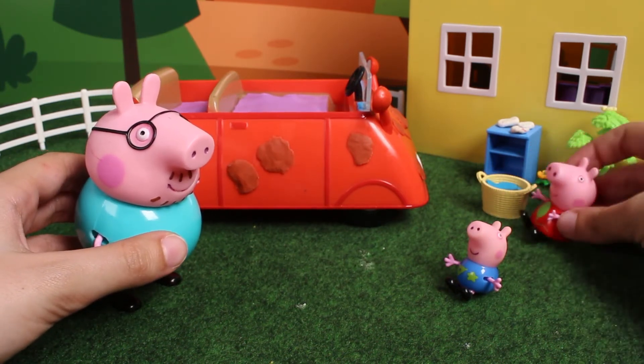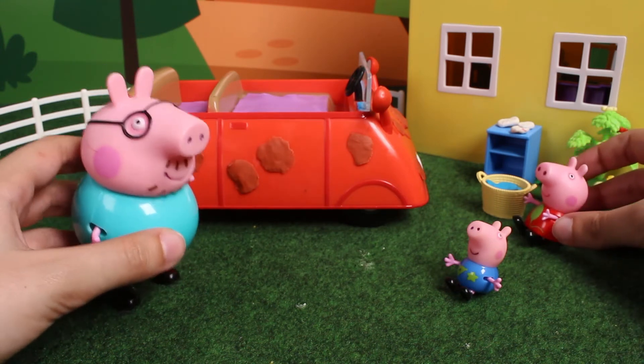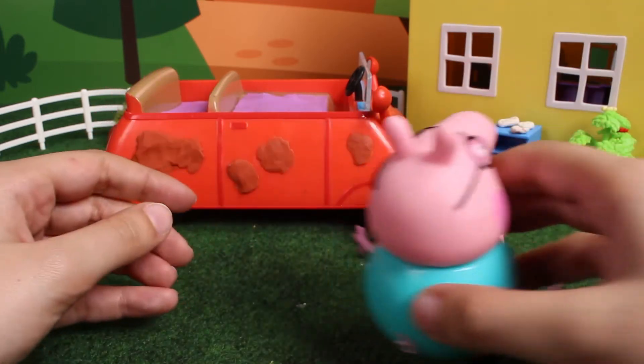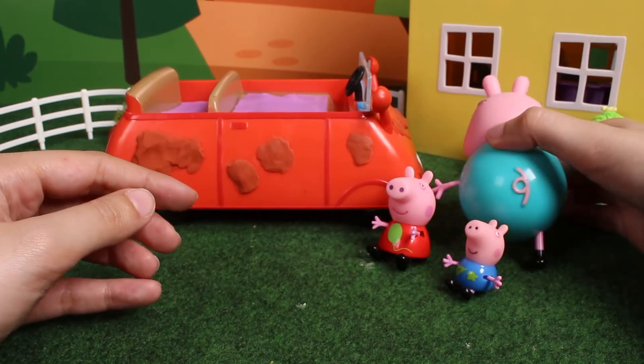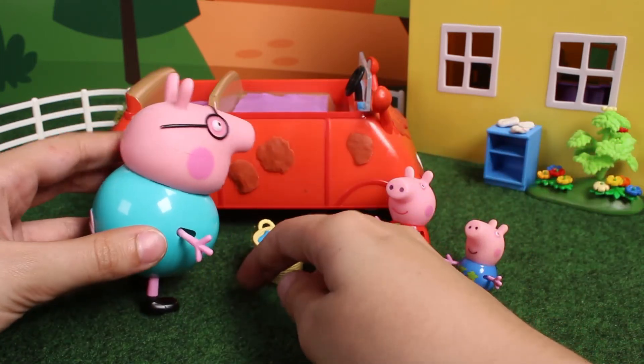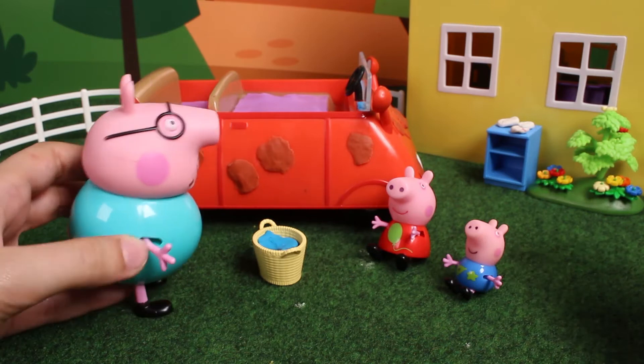It's very heavy. I can't lift it up. Wait, I will go. Daddy Pig is very strong. That's why he's able to lift up the water bucket. Now let's get some sponges.